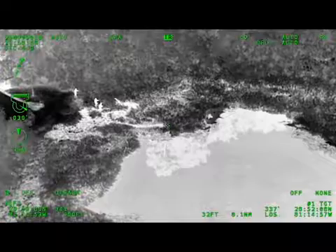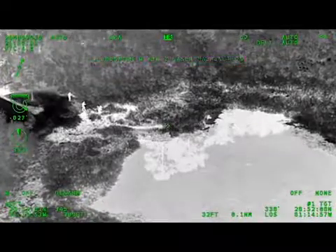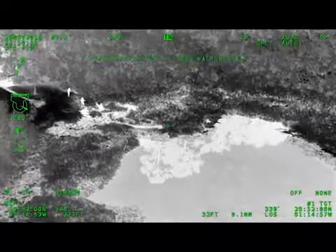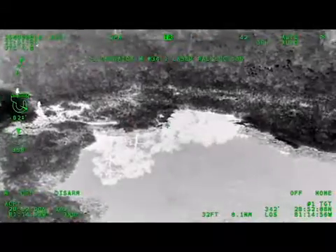Out front of him. K-9, where you are, if you were to take 5 steps directly 90 degrees to your right, he will be about 20 to 30 yards off your nose.